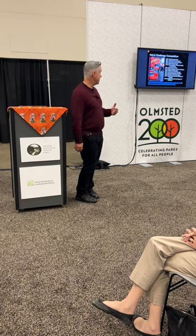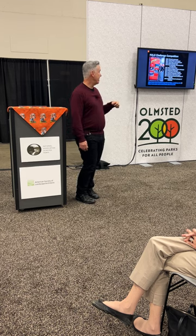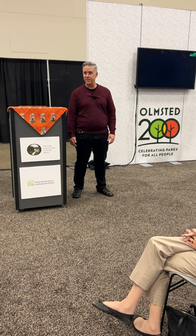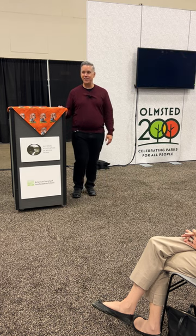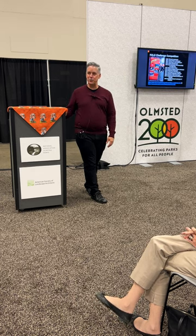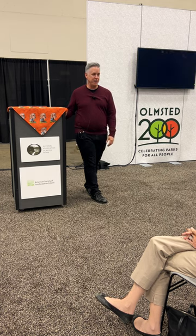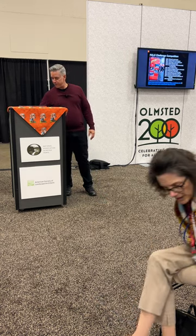This year we decided to do Olmstead landscapes and partner with the National Association for Olmstead Parks to capture great Olmstead landscapes across the country. I have to shout out to the Olmstead Center for Landscape Preservation and the Frederick Law Olmstead National Historic Site, where my office was located for six years. Olmstead is really near and dear to me, and the work of the Olmstead brothers and the Olmstead firm.